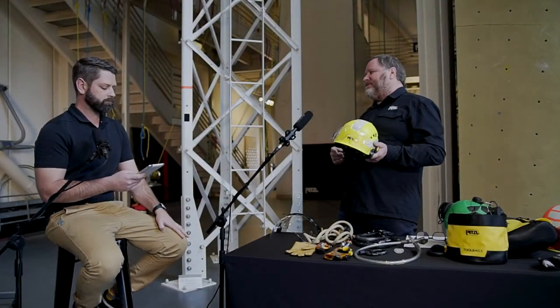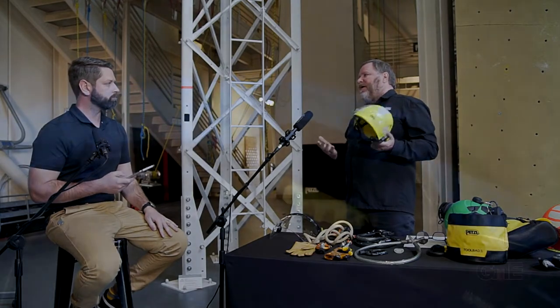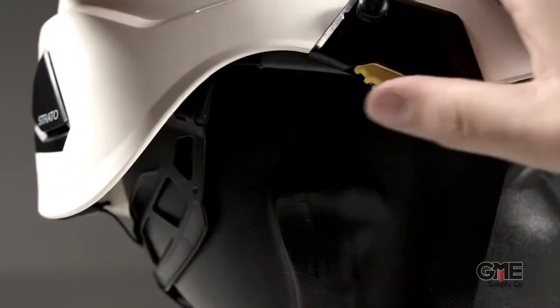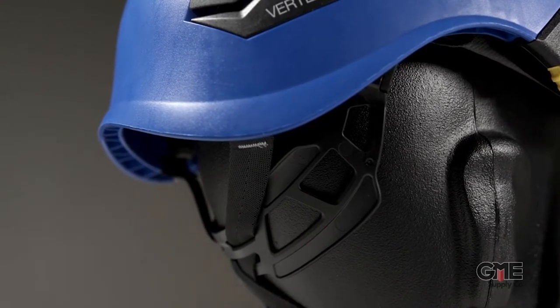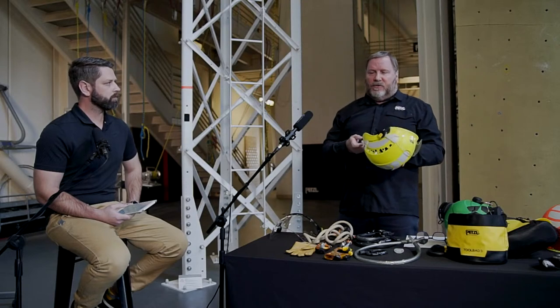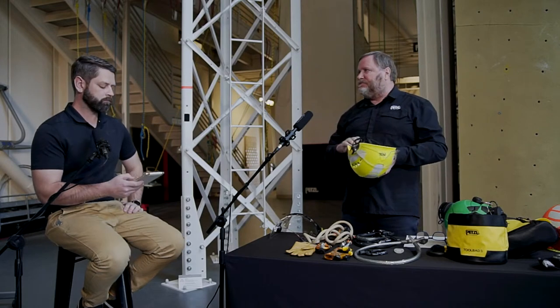Adjustability and comfort are strong points with these helmets. Petzl has a proprietary system called Center Fit — two little dials that really help center the head within the helmet. This creates a couple of nice benefits: you're really balancing the helmet on your head, and you've got protection both front and back, as opposed to cranking a knob at the back and pushing your head forward in the helmet.